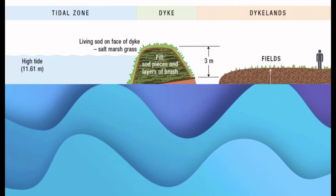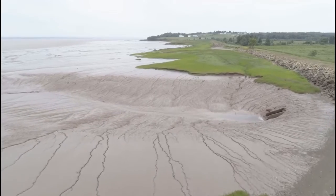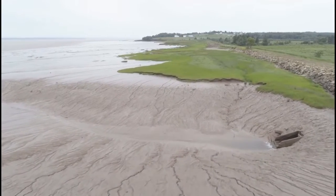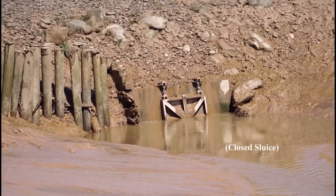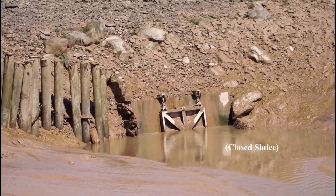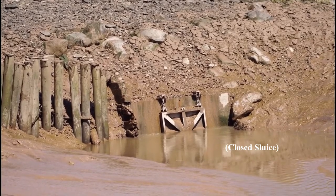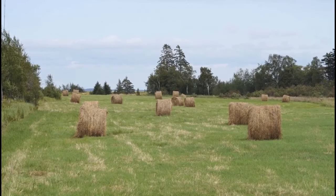As sea levels rise, protected lands behind the dikes are threatened by storm surges. Waters could easily overtop the dikes and flood agricultural and residential areas. In a study done by St. Mary's University, researchers say 70% of the dikes in Nova Scotia are at risk if impacted by even a 1-in-50-year storm, as is the case of the Tantamar dike lands, where storm surges threaten flooding of lowland areas of Lower Sackville, New Brunswick.